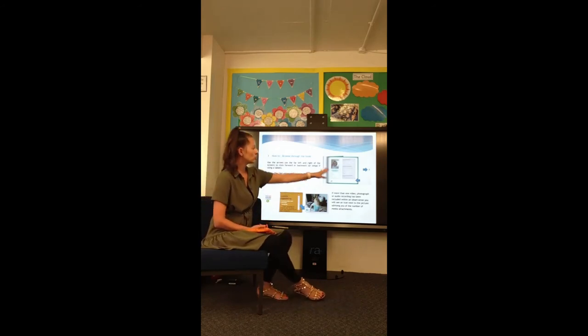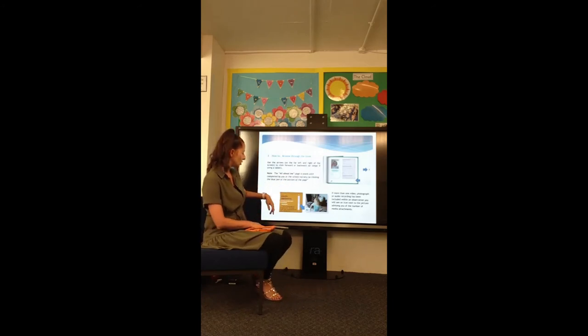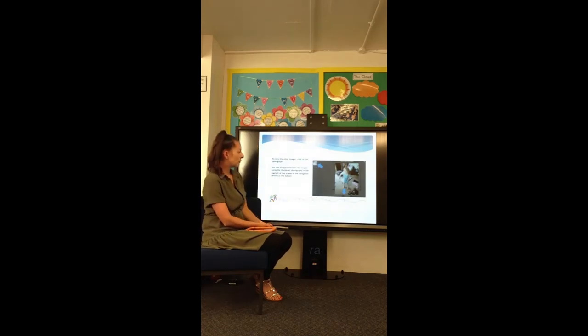Once you've swiped across, it will show you post-it notes with some writing on. This one just says 'Arabella hopscotching' — we tend to put a bit more information than that. Sometimes you'll have paragraphs, really long observations. Other times it might just say 'Toby touch counted to 10'. And then there'll be a photograph of your child or a video for you to look at.